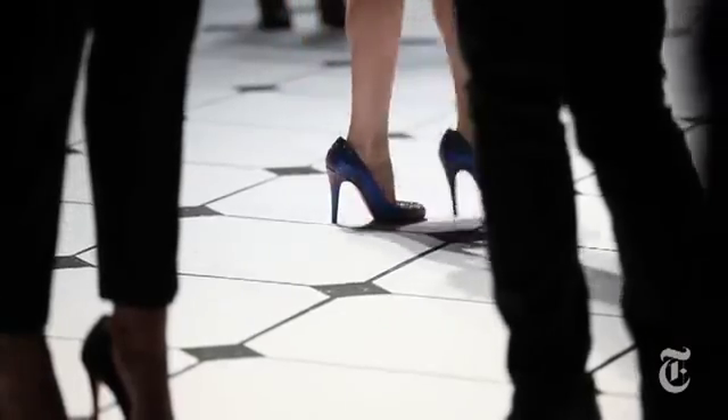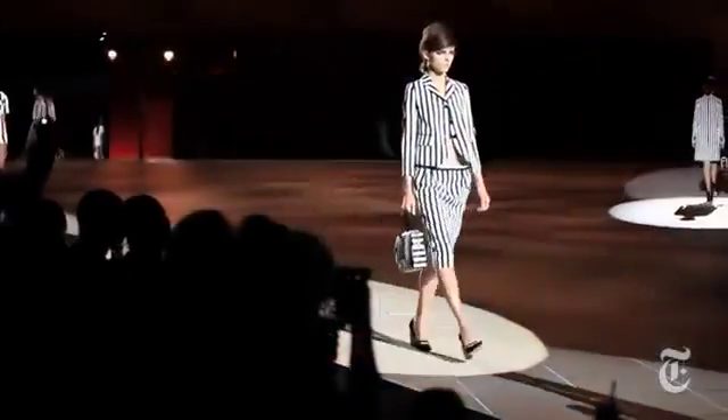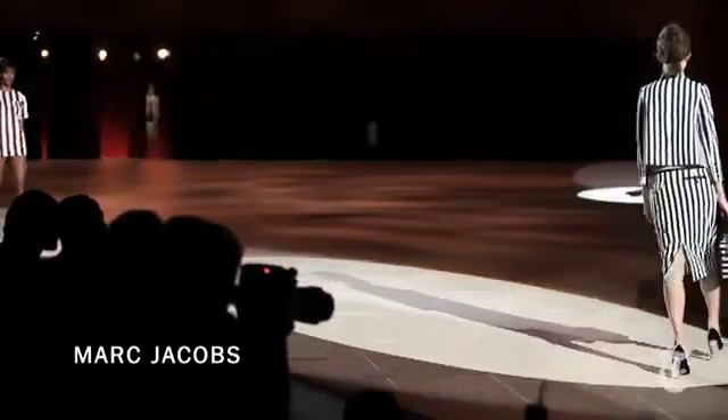It's Fashion Week in New York, and over the last week we've looked at hundreds of collections from designers who are showing us what we should be wearing for spring 2013. I can sum it up in two words: prison break.